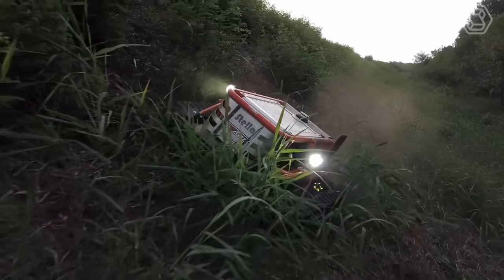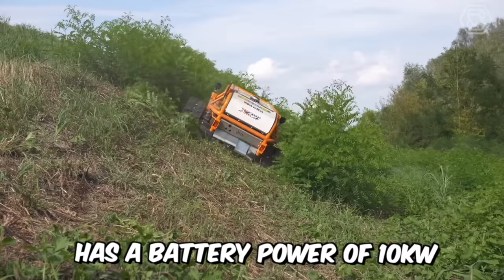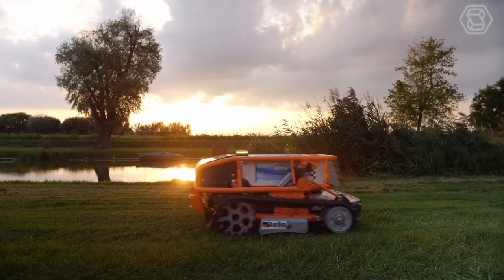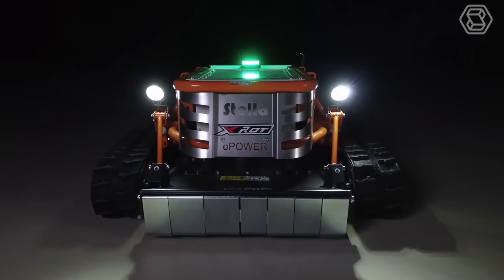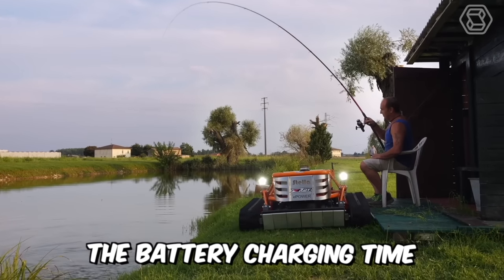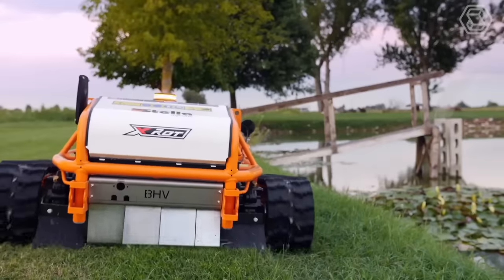Presenting an all-electric mulcher with remote control, this model has a battery power of 10 kilowatts with the most innovative MNC lithium manganese cobalt batteries. These characteristics are enough to keep the machine running for three to five hours without respite, depending on working conditions. With a 220-volt charger, the battery charging time is only six hours. The intelligent BMS controls the optimal power consumption of the batteries.